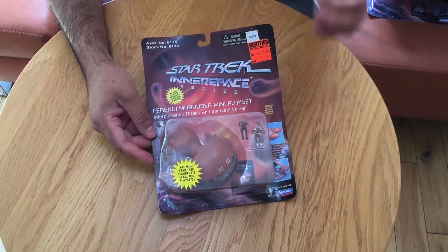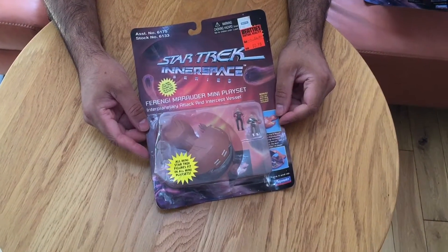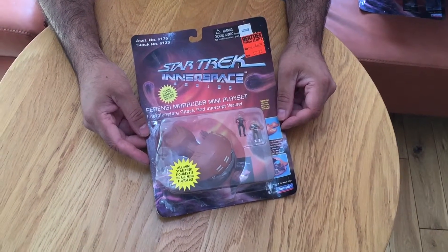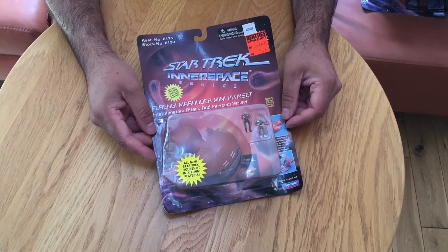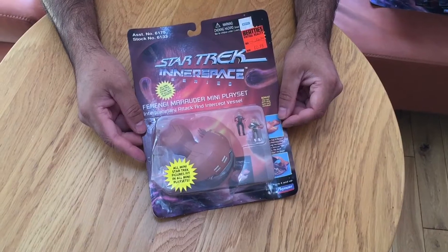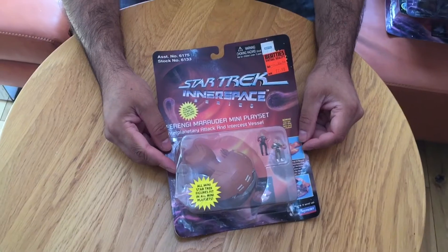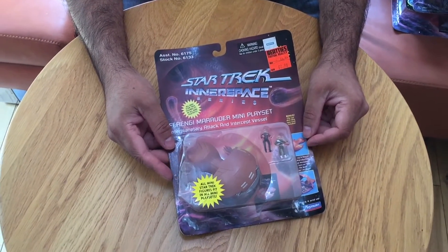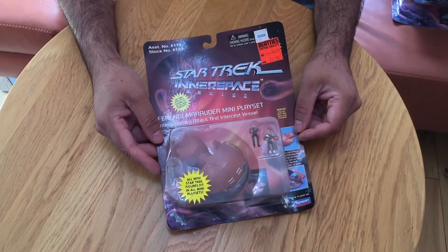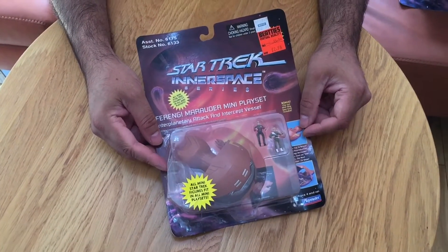We are back with another looking at toys video. In today's video we're going to be doing the first of a couple of videos featuring the Star Trek play sets. We've actually got a huge haul of these. All of them will be coming up onto our website very shortly, so if you are a Star Trek fan and after one of these rare old collectible toys, do be sure to visit our website at www.lookingattoys.co.uk.